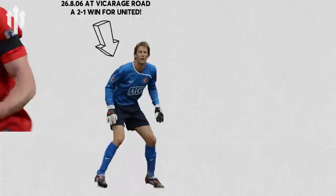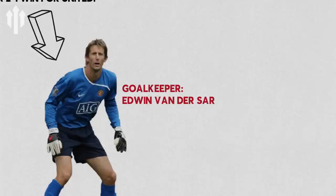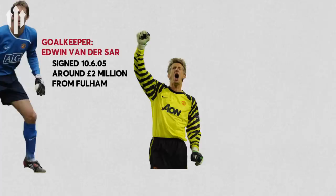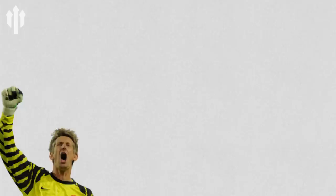First up we've got Edwin van der Sar in goal. United finally replaced the great Dane Peter Schmeichel with van der Sar in 2006 from Fulham for around £2 million. What a steal, and one of the best goalkeepers United ever had. In terms of his positioning, that's what made him so great. He was so good at getting his body in the right position, which made all of his saves look very simple. Great from van der Sar — a little bit of footwork, get into the right area and make a cracking save.